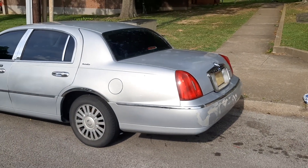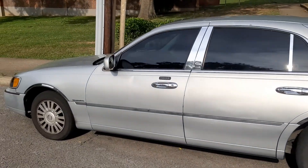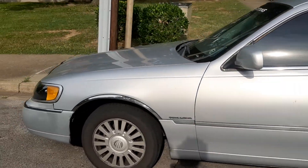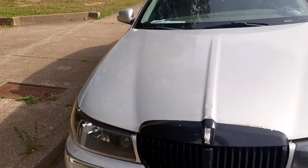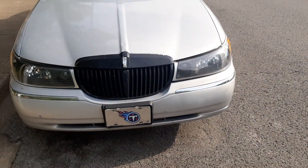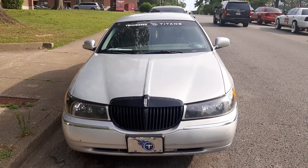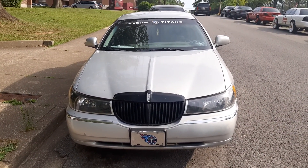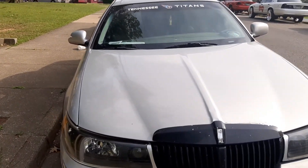Now, this Lincoln here — we haven't figured out what we're going to do with this one yet. I need to get some work done on this one too. I think the valve covers need to be replaced on this one because it is leaking oil. So I definitely need to get the valve covers and stuff done on this one here so we can get him back up on the road as well.